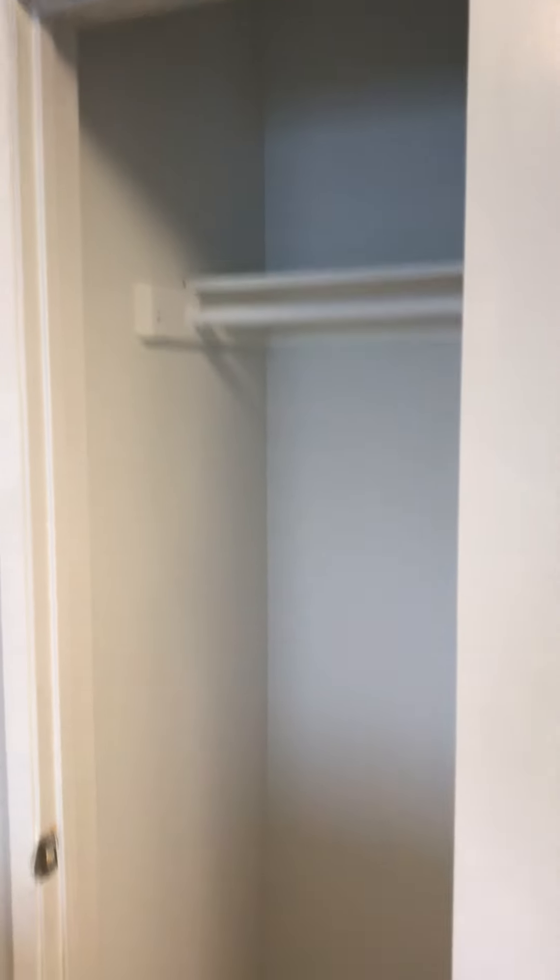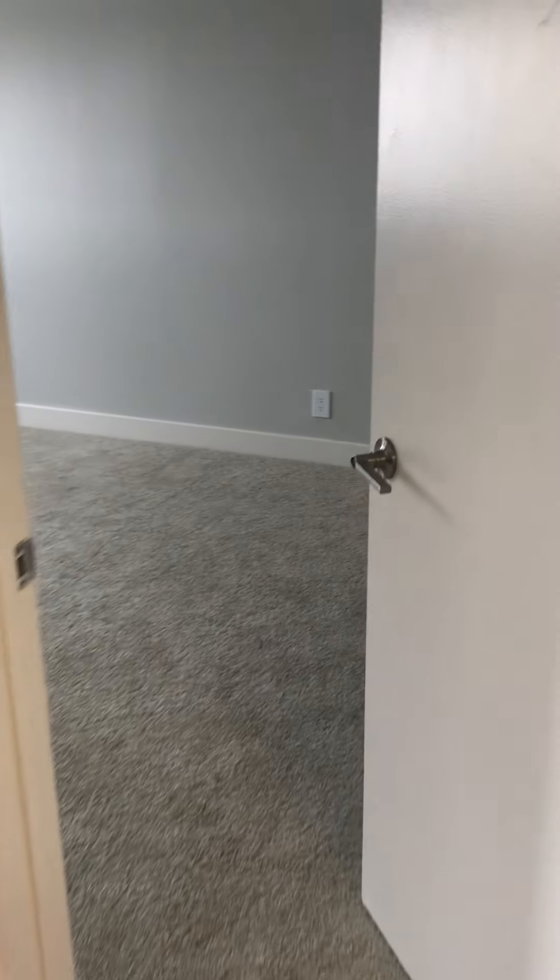Pantry in the kitchen and a coat closet upon entry. Welcome to the bedroom — carpeted bedroom.